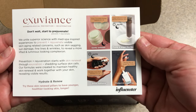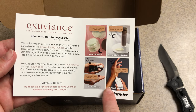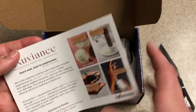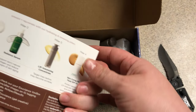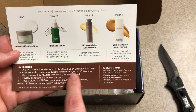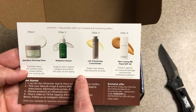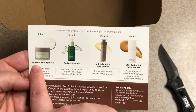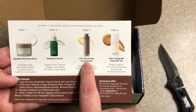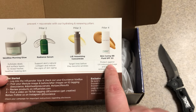As usual, they have a card. I'm getting all this stuff in here. They have directions — what we're supposed to do. I'll go through that at the end. So it appears that I'm going to get a Skin Rinse Morning Glow, a Radiant Serum, a Lift Volumizing Concentrate, and a Skin Caring BB Fluid SPF 50.